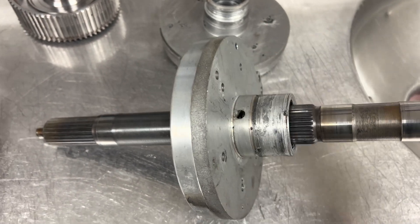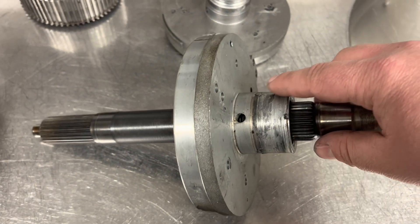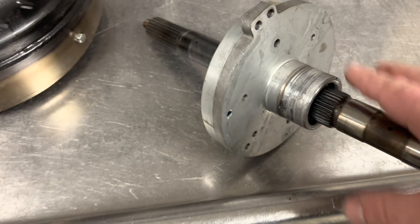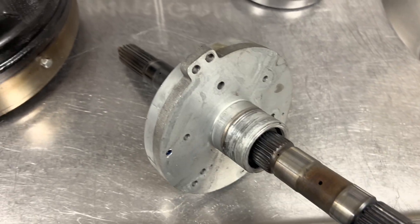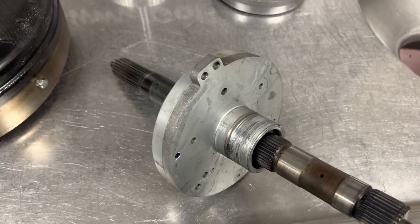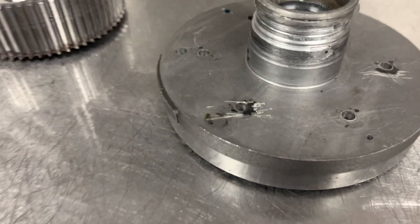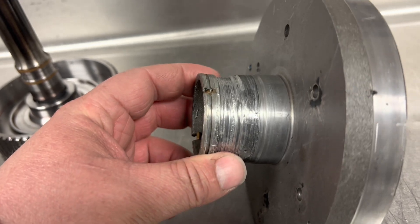That lubricates your intermediate shaft and low reverse drum. When you starve this of oil or get the oil extremely hot, it thins out and can no longer lubricate. Now your intermediate shaft is metal-on-metal against the aluminum piston support and it welds itself in - just like this one has. The low reverse drum does the same thing, riding on the aluminum piston support and trying to weld itself to it. This completely trashes the low reverse drum, the overdrive piston support, and the intermediate shaft - a very costly mistake.